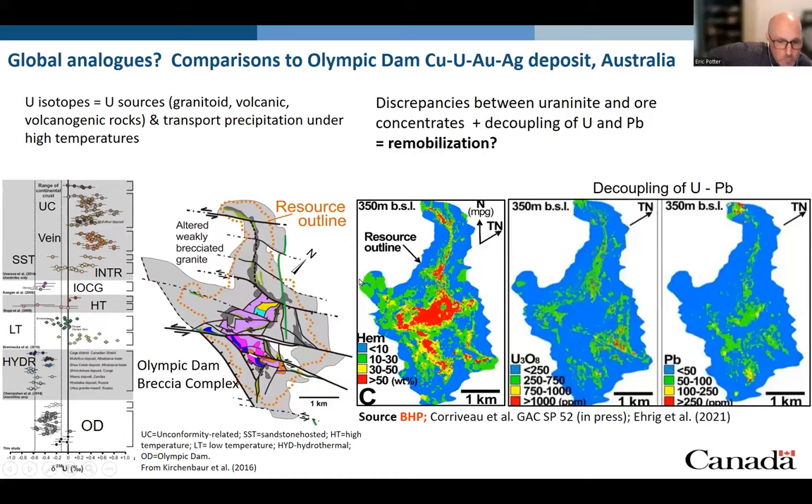So how does this compare globally? Unfortunately there's not a lot of data available from IOCG deposits globally, but we can use other sources of information, such as uranium isotopes. Looking at the uranium isotopic composition of uraninite in whole-rock or ore concentrates, we can see that at Olympic Dam — shown in the bottom left — the uranium isotopes suggest leaching of uranium from the upper continental crust, from granitoids and volcanic rocks, with transportation and precipitation under high-temperature conditions. It is important to note there are discrepancies between uraninite and ore concentrate analyses; however, when coupled with the decoupling between uranium and lead within the Olympic Dam deposit, there is strong evidence for intense mobilization of uranium at Olympic Dam.